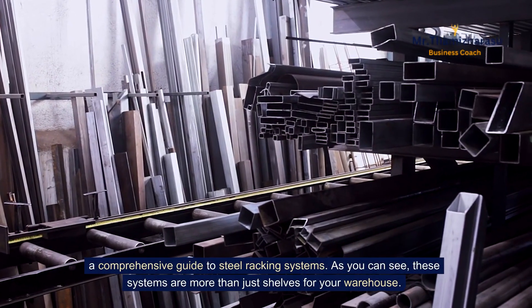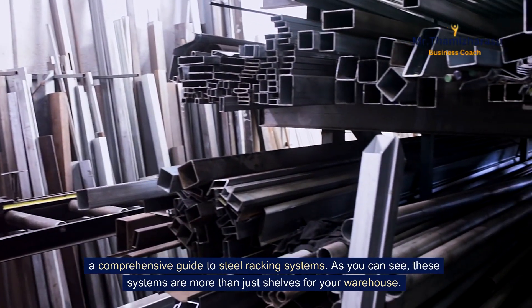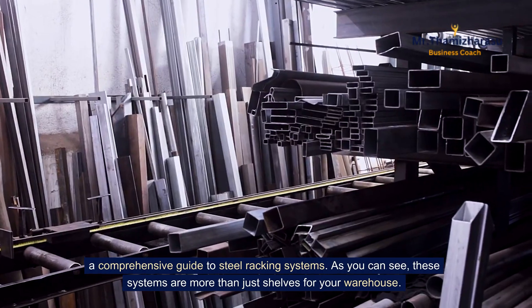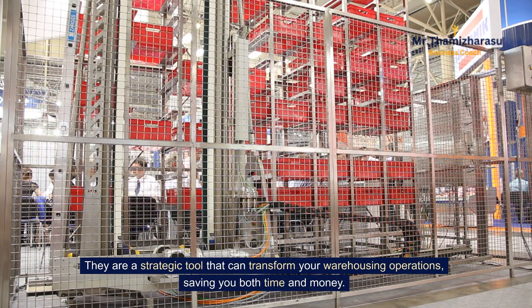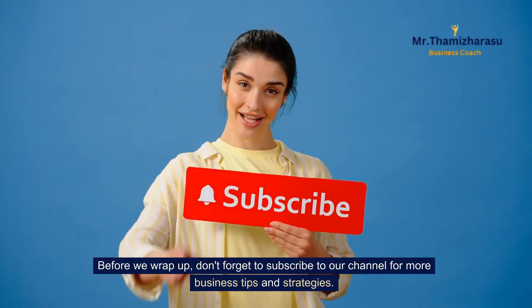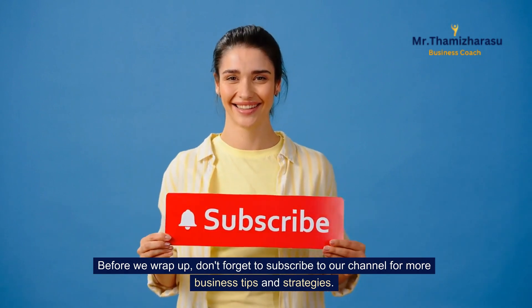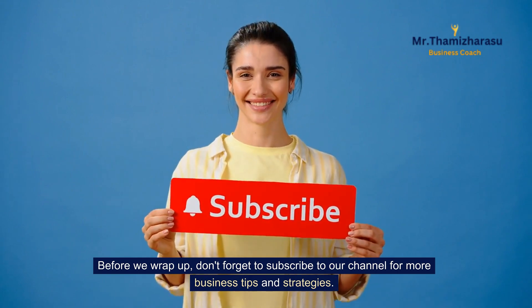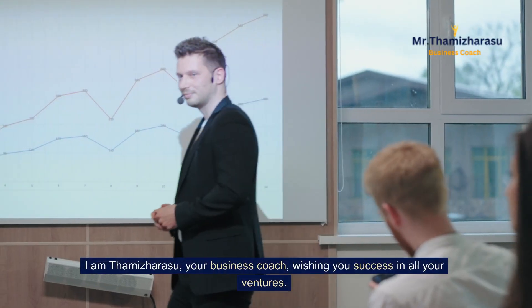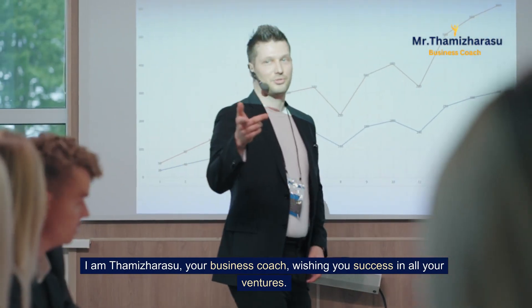A comprehensive guide to steel racking systems. As you can see, these systems are more than just shelves for your warehouse. They are a strategic tool that can transform your warehousing operations, saving you both time and money. Don't forget to subscribe to our channel for more business tips and strategies. I am Thamiz Harasu, your business coach, wishing you success in all your ventures.